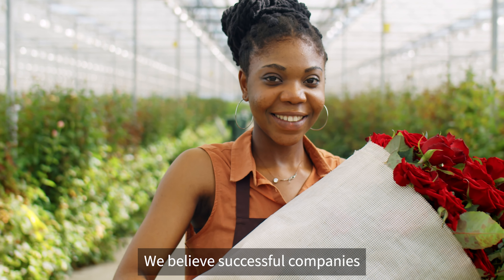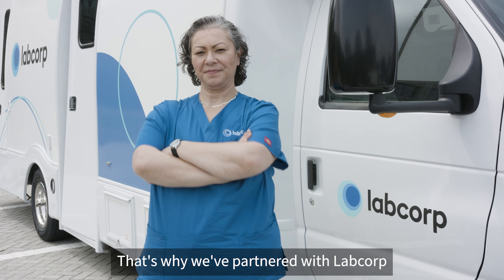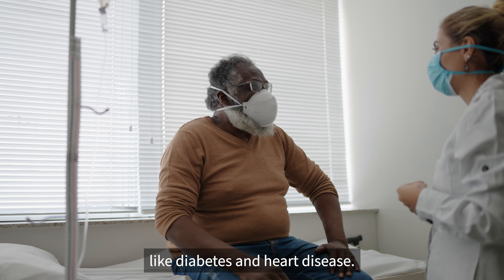We believe successful companies put people first. That's why we've partnered with LabCorp to provide flexible health and wellness solutions that can help you prevent or manage chronic conditions like diabetes and heart disease.